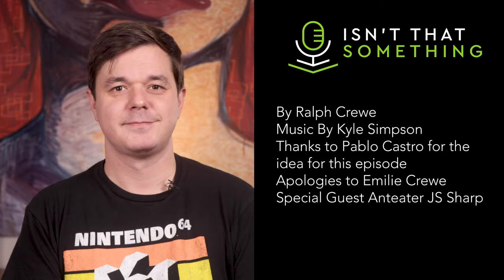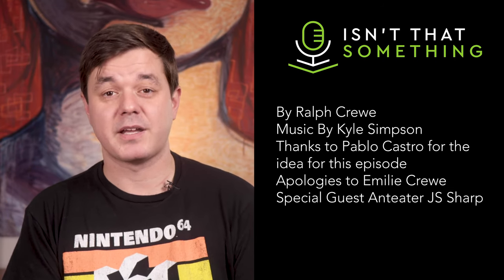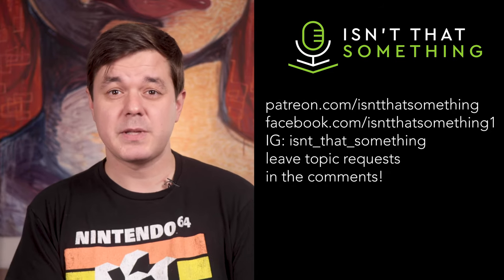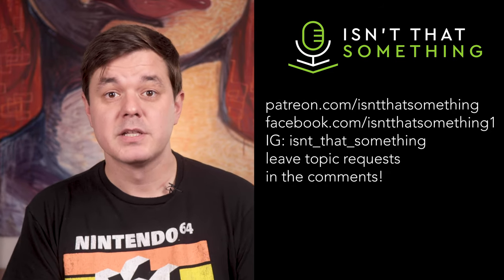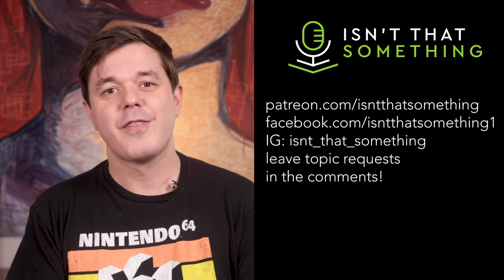Well, that's all the time I have for forks at the moment. Special thanks to the inimitable Pablo Castro for suggesting this topic. Next time you sit down at the dinner table, take a moment to admire your fork and think, isn't that something? This video was written, recorded, and edited by me, Ralph Crew. Original music by Kyle Simpson. If you liked this video, please consider subscribing, hitting the bell, sharing, liking, etc. If you really like this channel, please consider supporting me on Patreon — support on Patreon is the best way to keep me going. Click the link in the description for more. Thanks for watching, and explore the world responsibly.